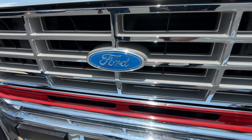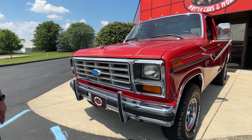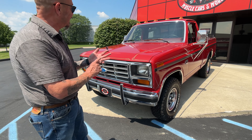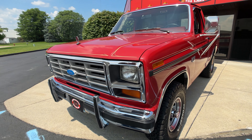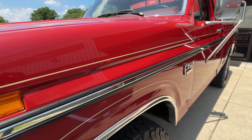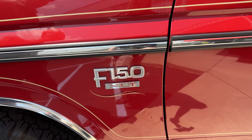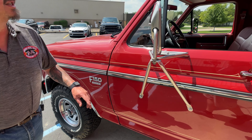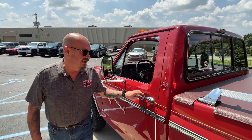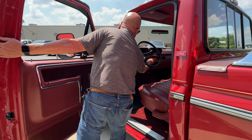Somebody loved this truck — if this was my truck back in the day I'd have run the wheels off it. She is a short bed, got the 351, it's gorgeous. Beautiful F-150 XLT with the big mirrors, and it's also got the clearance lights. You gotta have clearance lights on your pickup truck. Let me get the keys out so you don't have to listen to that buzzer.